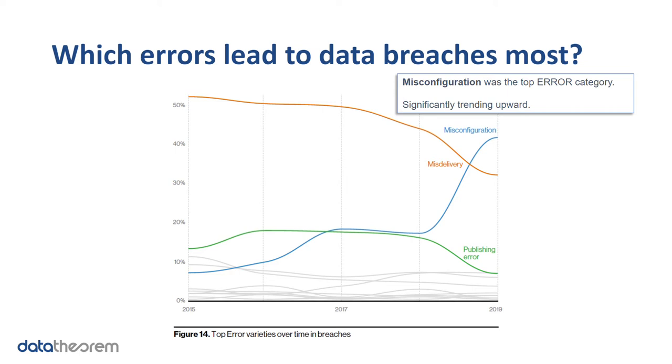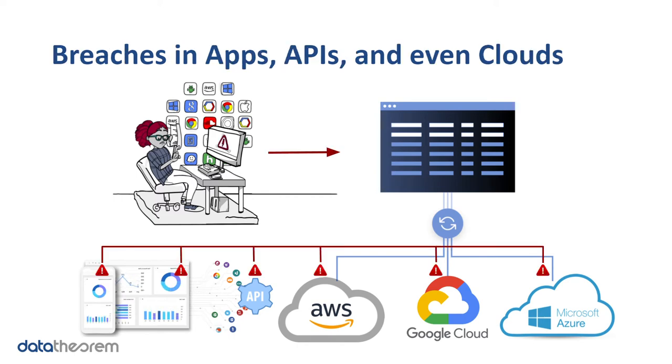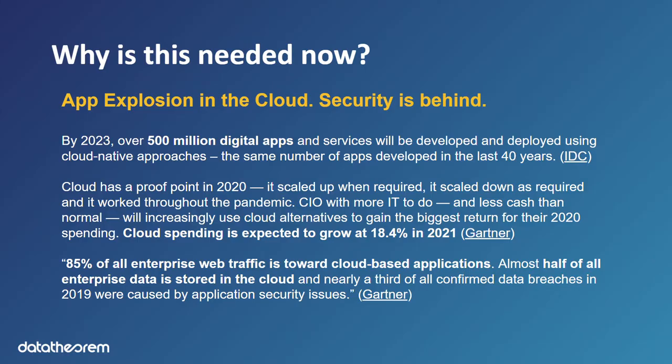There's a reason why misconfiguration is now leading to data breaches, even down at the infrastructure cloud tier of an application. In the past, when a developer made a coding misconfiguration, it would often just impact the mobile app, the web app, and their APIs. But now, cloud services underpinning all of these applications are receiving those same misconfigurations, which are leading to breaches. There has been an explosion of applications in the cloud and the security tools and processes have not caught up yet.